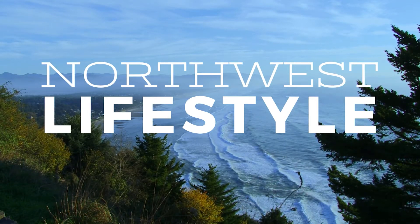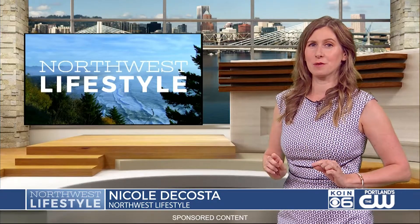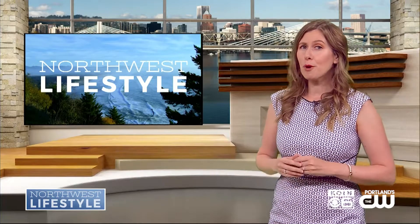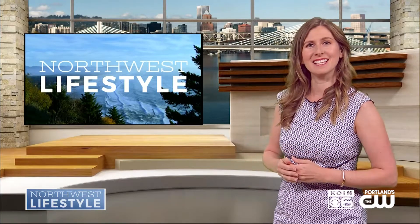Summer is in full swing, so what do we need? Kelly McNeil joins us from Everything Branding with some products for a fun and healthy summer. Thanks for being here. Thank you so much for having me. It is going to be a great summer. We've got a few fun products to learn about, so let's kick things off right and In Good Taste.